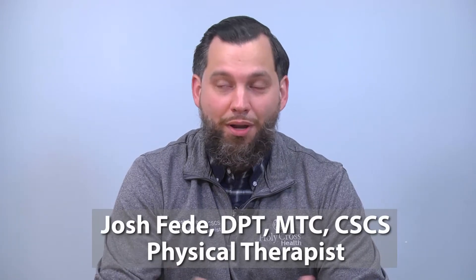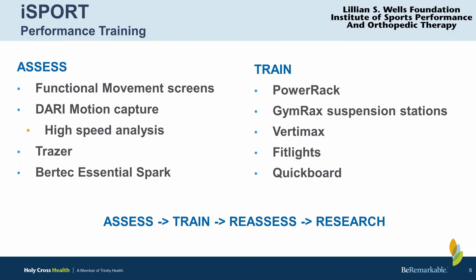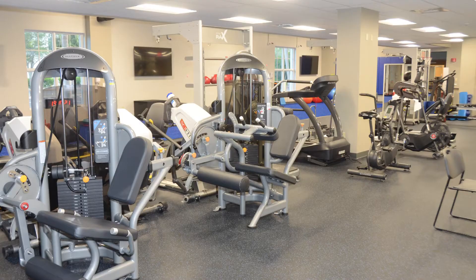At Holy Cross iSport, we have a brand new 7,000 square foot facility. We have a lot of different modalities and devices that can accommodate a wide range of patients who like to engage in sports, and kids who are engaging in high athletic activity as well.